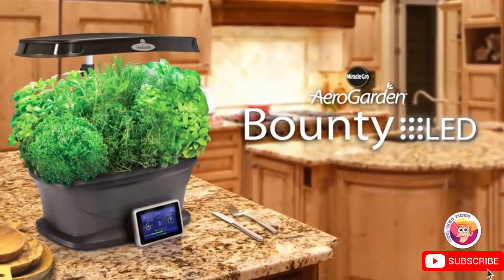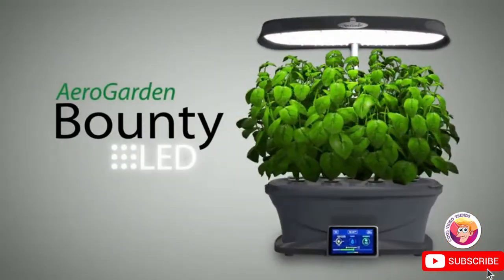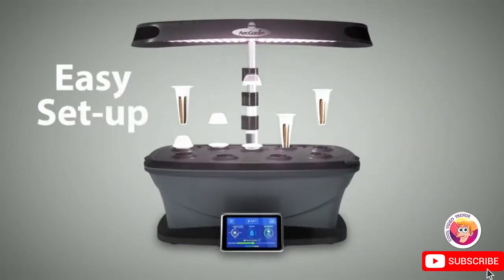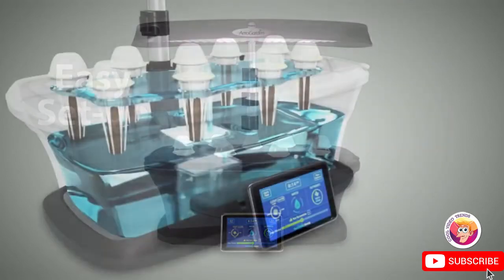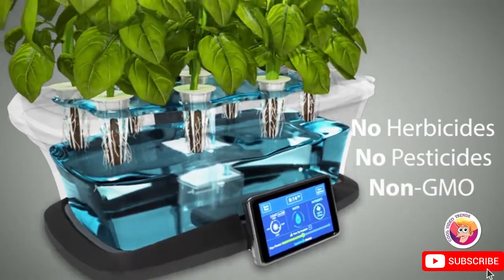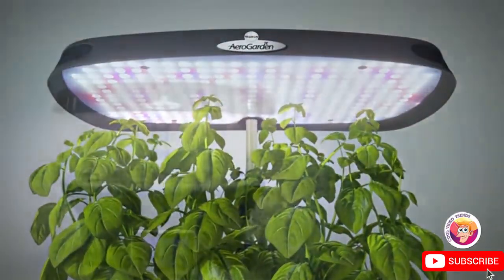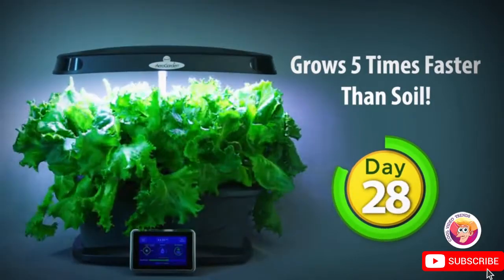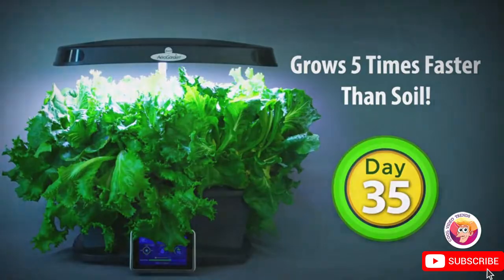The Miracle-Gro AeroGarden. Grow fresh herbs, vegetables, and more year round. It's easy to set up. Your herbs and vegetables grow naturally in pure air and water — no soil required. You can watch it sprout in days, harvest in just weeks, and enjoy fresh herbs and vegetables again and again for months.